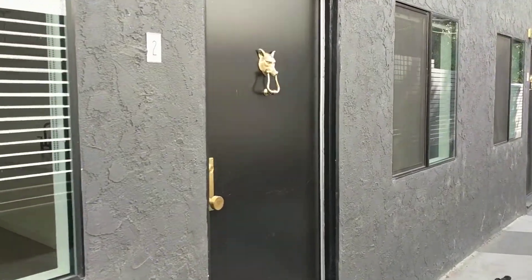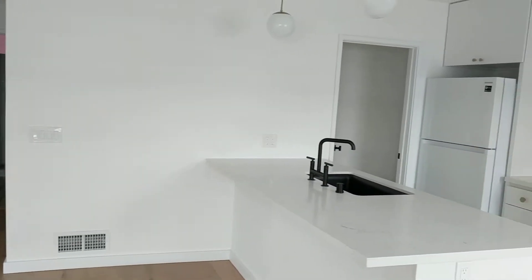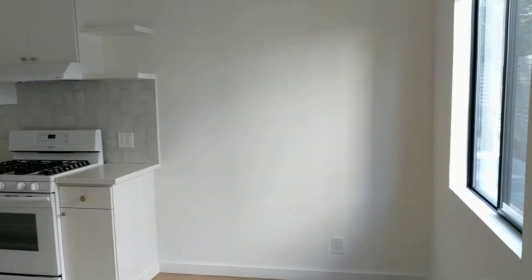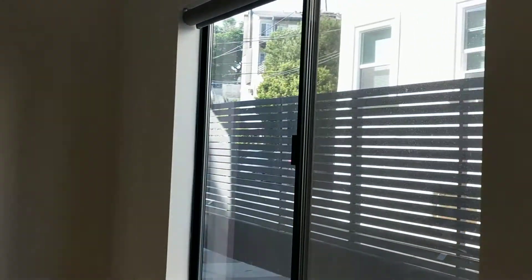Here's the door to the unit. And here we are inside. Got some blinds already installed up here.